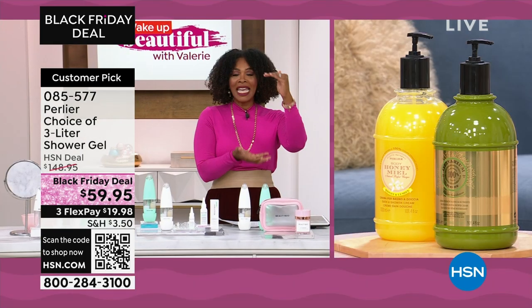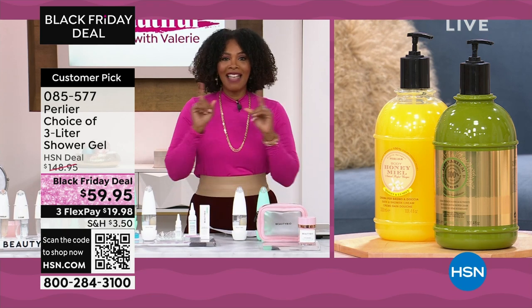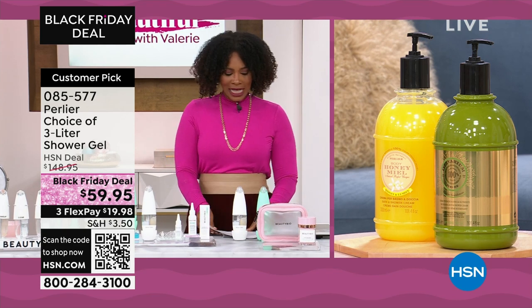They're three liters. They are big — about a year's worth. They have free shipping, which is fantastic, and they are coming up a little bit later on in this hour.